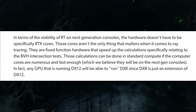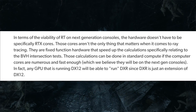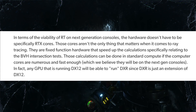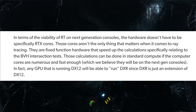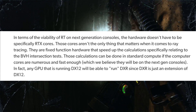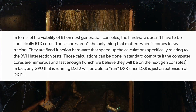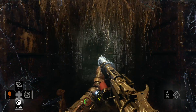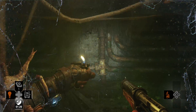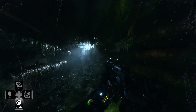They are a fixed function hardware and they speed up the calculation specifically related to the BVH intersection test. Those calculations can be done in standard compute if the compute cores are numerous and fast enough, which they believe will be the case in the next generation consoles. In fact, any GPU that is running DX12 will be able to run DXR since DXR is just an extension of DX12.